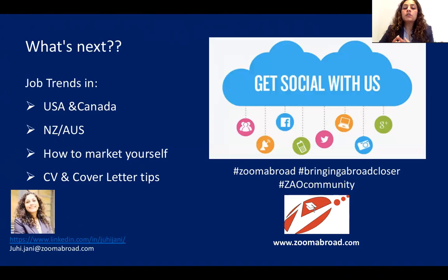With this, we come to the end of our webinar. There is so much information that it's difficult to sum it all up in half an hour. I'm happy to take questions online or offline — you can drop a message on our Facebook page, connect with me on LinkedIn, or email me at juhi.jani@zoomabroad.com.